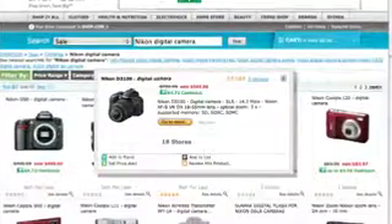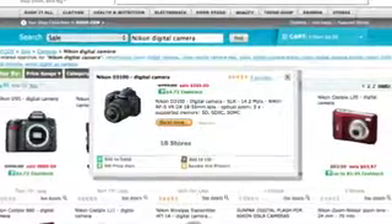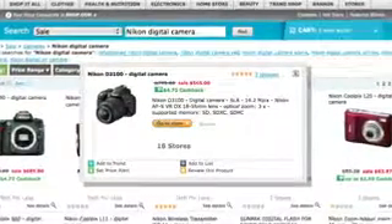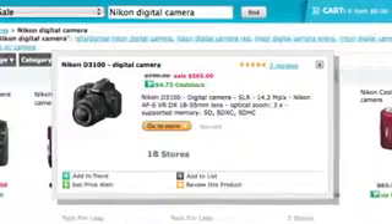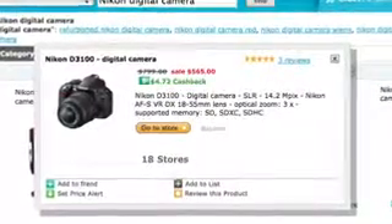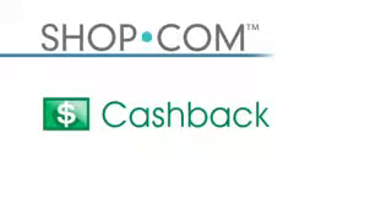Now I've found the camera I'm looking for — I'm focused on the Nikon D3100 digital camera, originally $799 but on sale for $565, so I'm saving over $200 just on this one camera by utilizing Shop.com's search technology. I've also noticed this product is offered at 18 different stores on Shop.com.